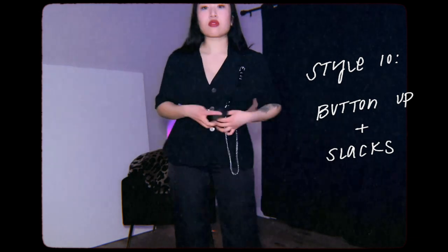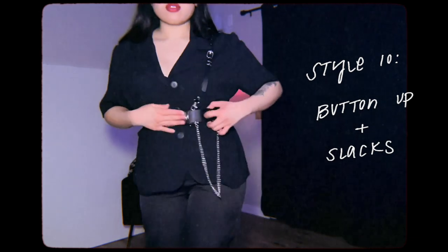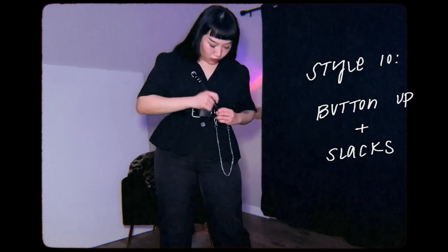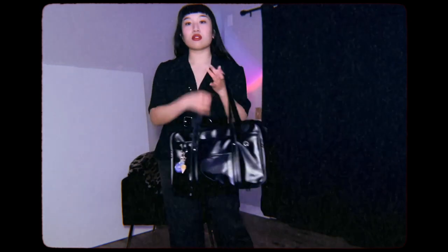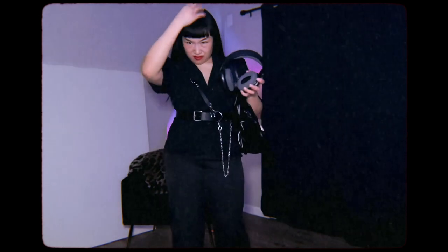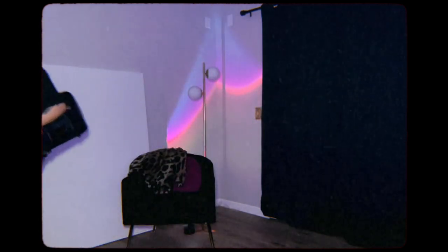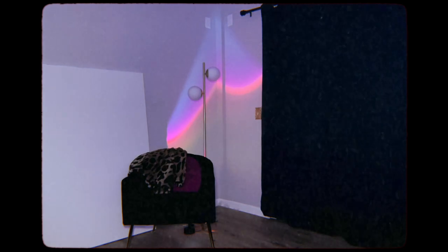You can wear this exact harness belt — linked down below — in several different ways. The strap is adjustable and so is the chain at the bottom. This is my work bag; it's big enough to carry two laptops and I have it linked down below if you're interested. These are my newest headphones, and this is mainly what I look like when I go to work, plus my trench coat. If you watched this entire thing, thank you so much — until next time, bye!